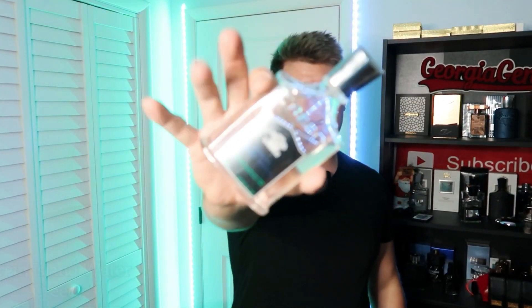Number nine on this list — for men's summer fragrances — would be one that is probably the priciest on this list, but it stands out as king in terms of being a summer fragrance. The king's suntan lotion vibe fragrance.